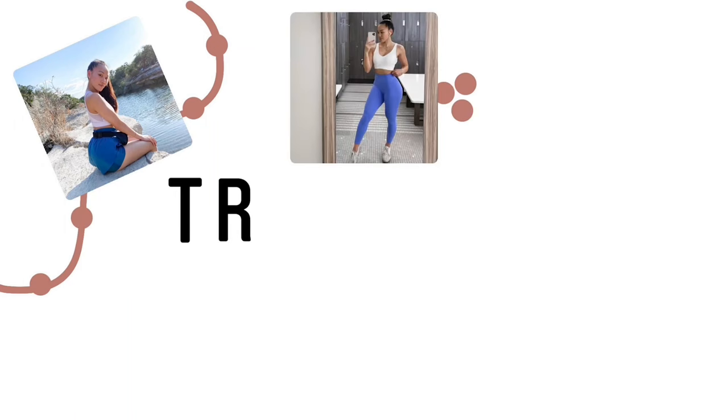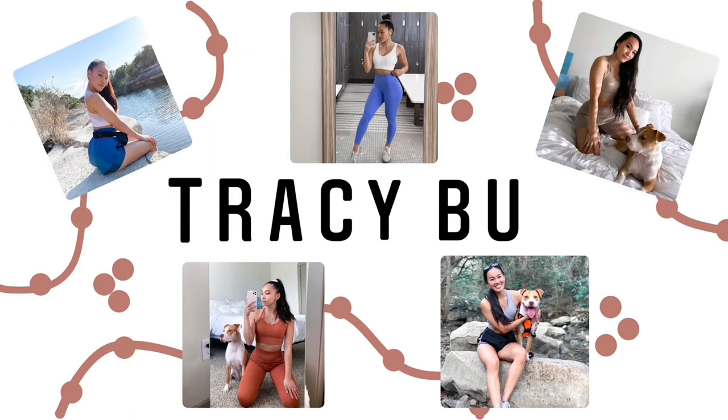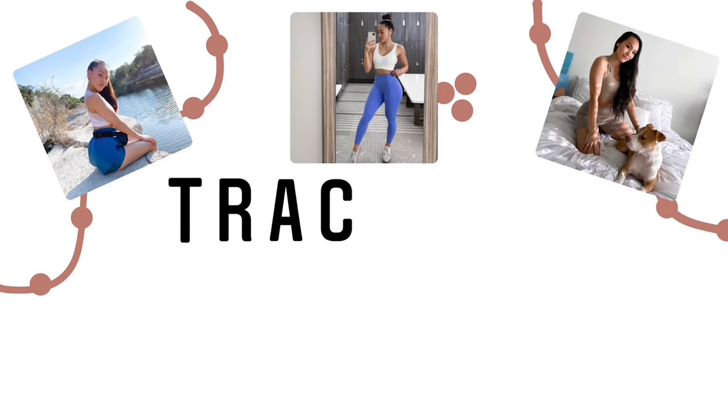Hey guys, welcome back to my YouTube channel. If you're new here, my name is Tracy. We do a lot of fitness, lifestyle, and try-on type of content here, so feel free to hit that subscribe button. But today's video is another try-on haul — you guys seem to like try-on hauls a lot, so I'm coming through with the content.